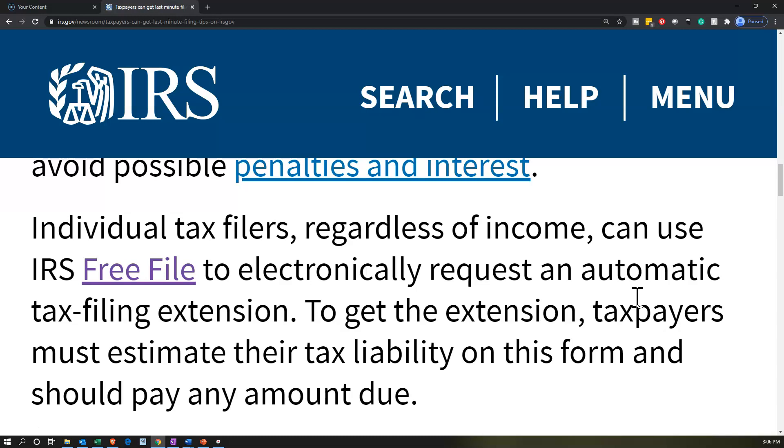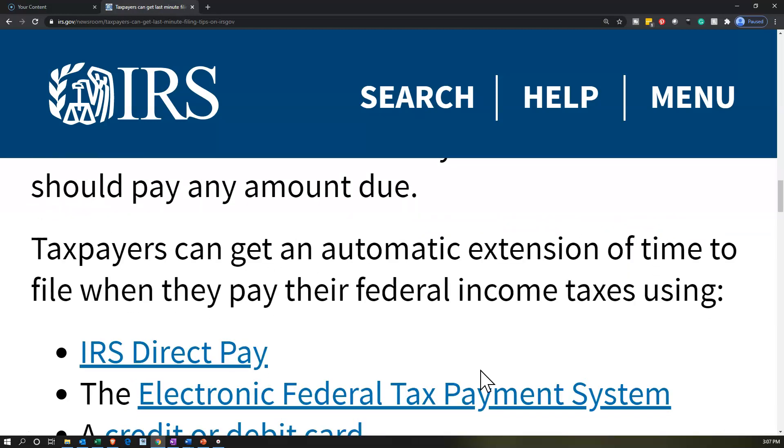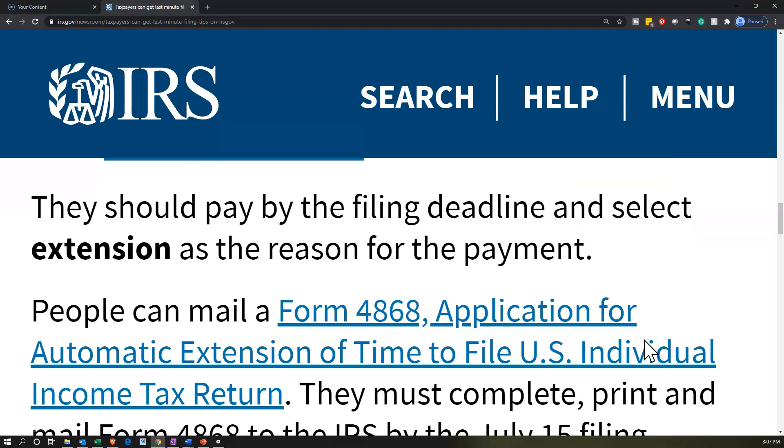Individual tax filers, regardless of income, can use Free File to electronically request an automatic tax filing extension. It should be an easy process to go on extension. To get the extension, taxpayers must estimate their tax liability and should pay any amount due. Taxpayers can get an automatic extension when they pay their federal income taxes using IRS Direct Pay, the Electronic Federal Tax Payment System, or a credit or debit card. They should pay by the filing deadline and select 'extension' as the reason for the payment.